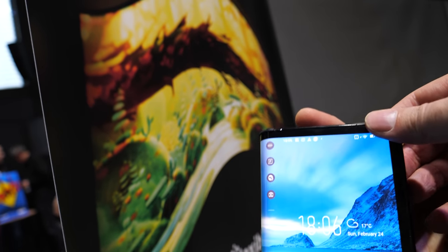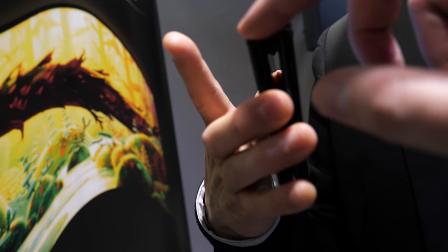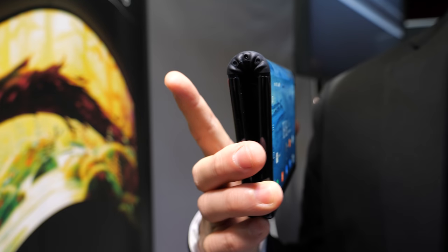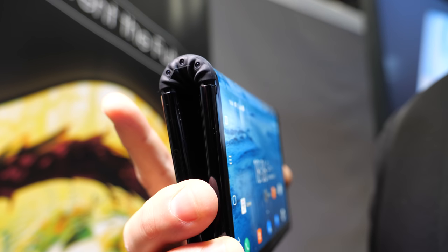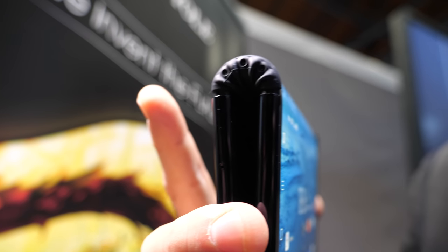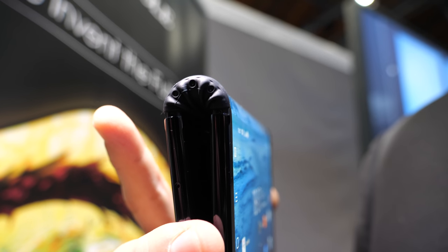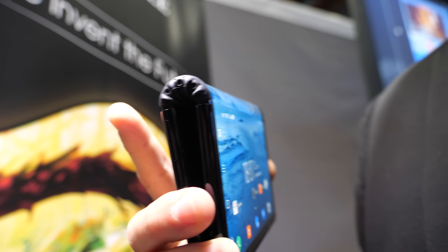Regarding the hinge — which Huawei noted is very difficult to engineer — Royale has their own unique hinge design that is key to the foldable smartphone. This hinge supports the phone and makes it very reliable. The bending radius is slightly wider, a couple millimeters, and there is a small gap.